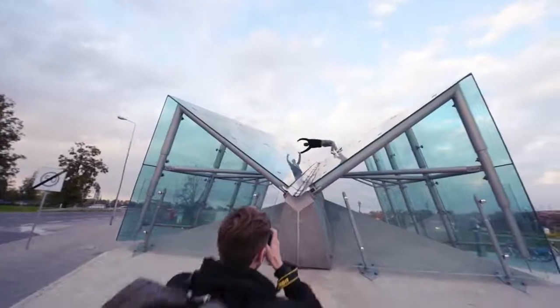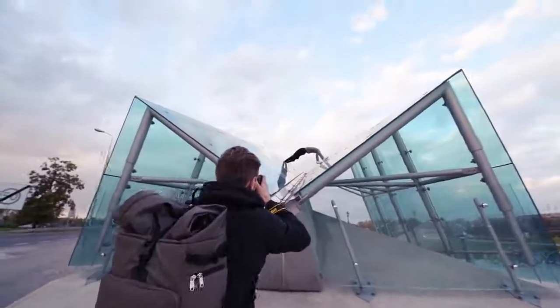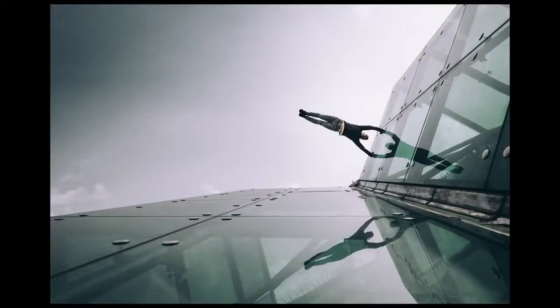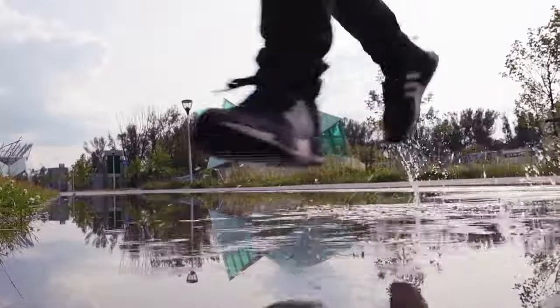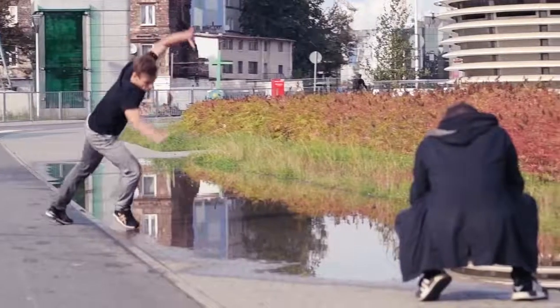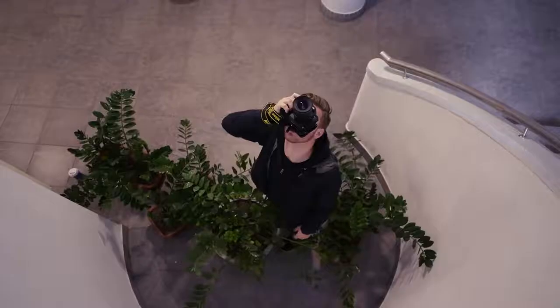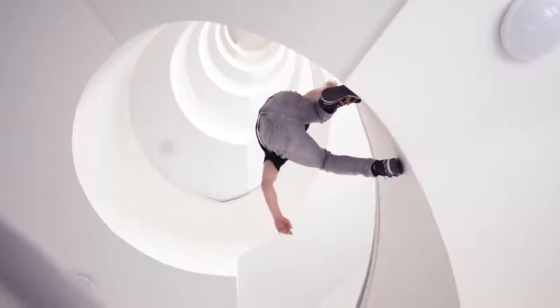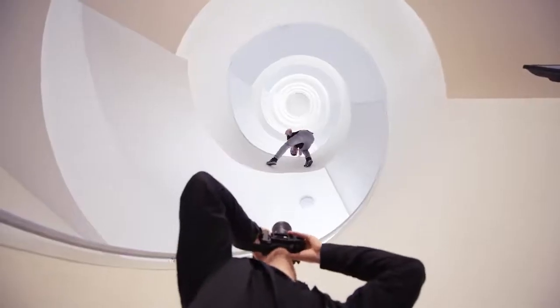The great thing about fixed focal length prime lenses is that their whole purpose is to work the space. Using a prime lens really makes me explore the space and see it in as many different facets as possible. It allows me to get really creative with working scale between foreground and background because I have to move.